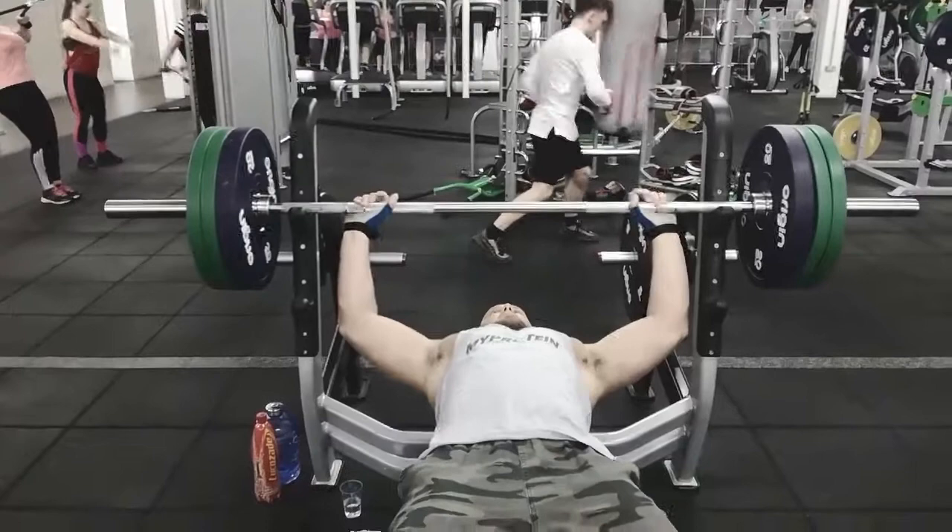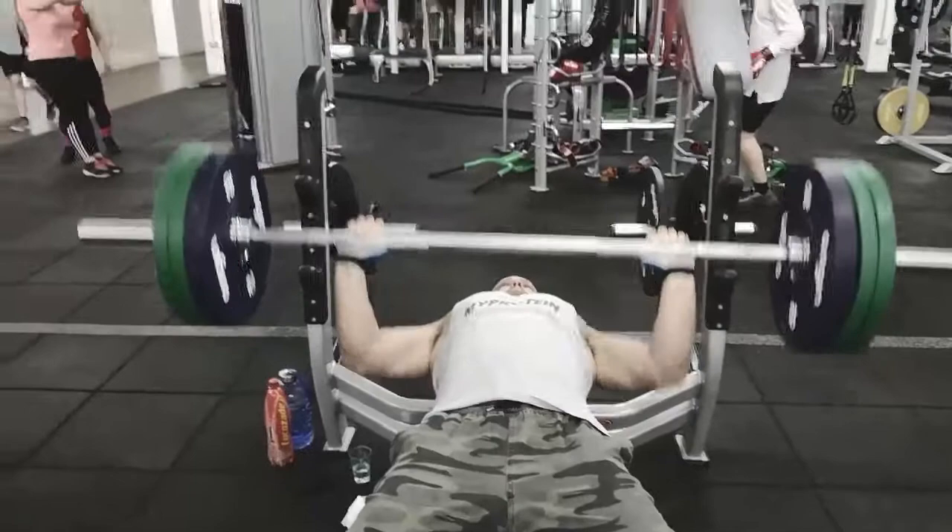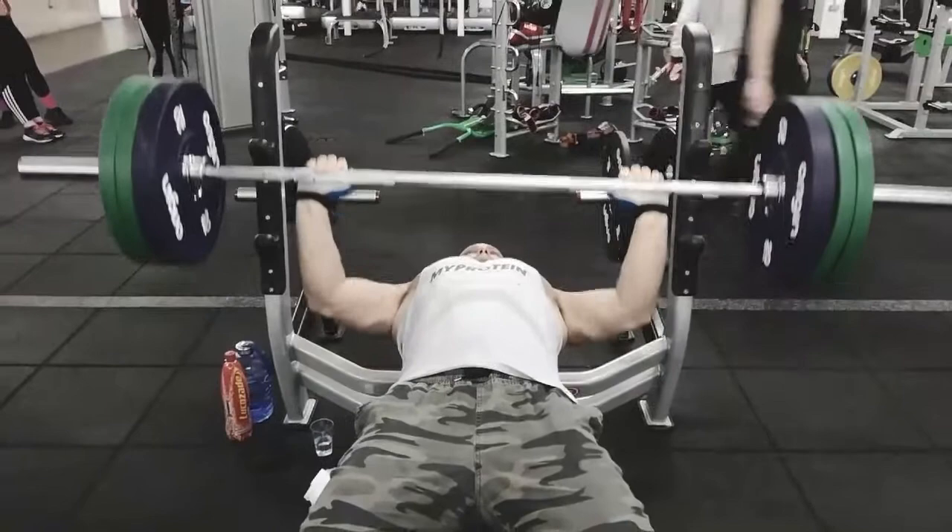I'm starting to build the weight up now. I've got 100 kilos on the bar - 80 plus the bar - and I'm looking to do 10 to 15 reps, still nice and smooth, keeping the motion all at one pace.